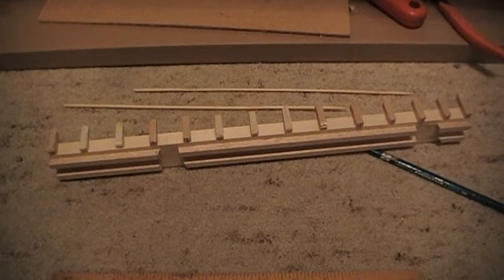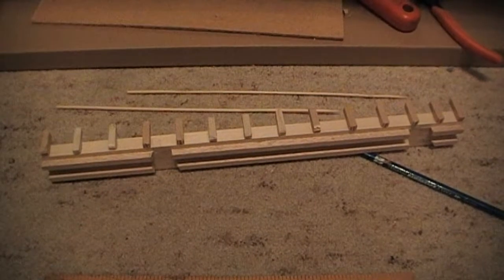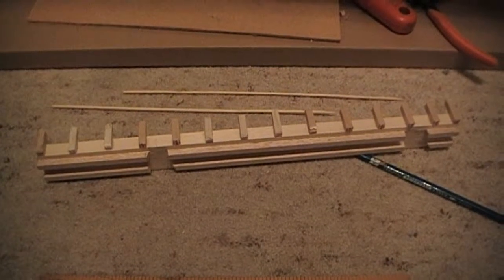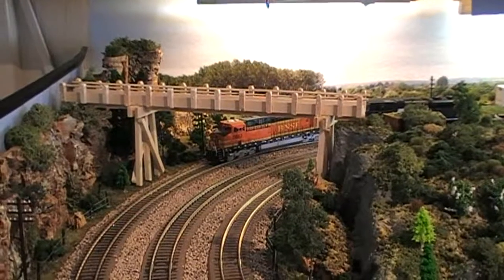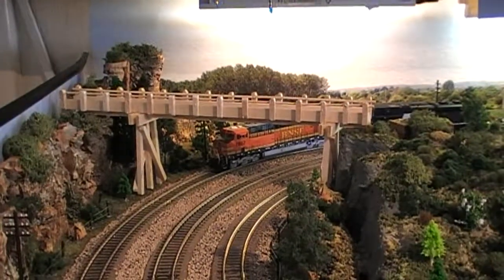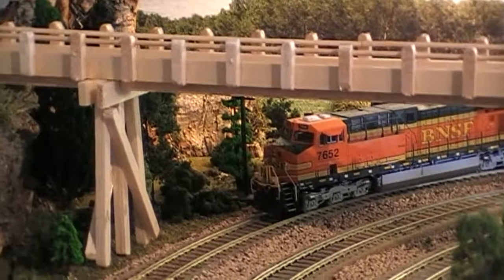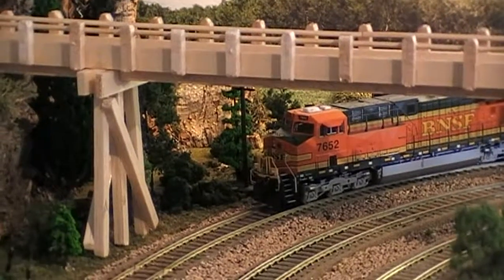The plan at the moment is to use these kebab skewers as railings along the bridge. I'm not quite sure how it's going to turn out yet but we'll press on and see what happens. The new bridge is now in place but it's not fixed and of course it still needs painting. It's probably slightly over scale but overall I'm quite pleased with the result.